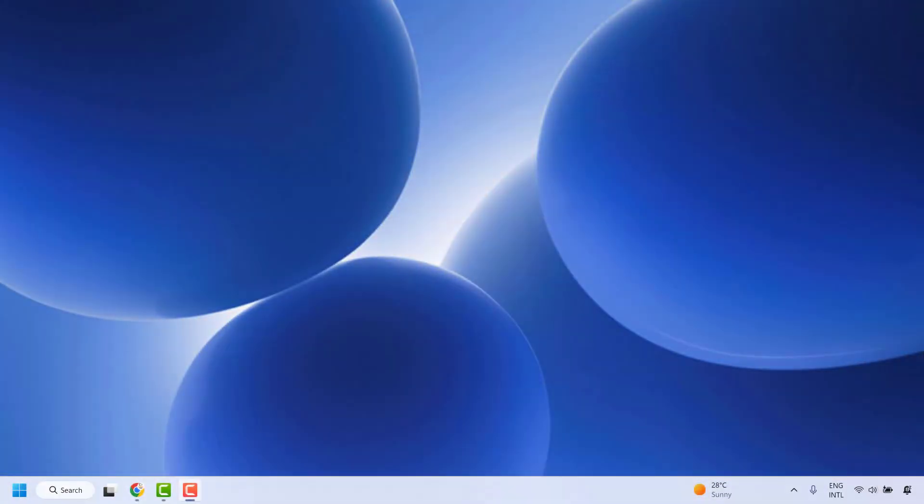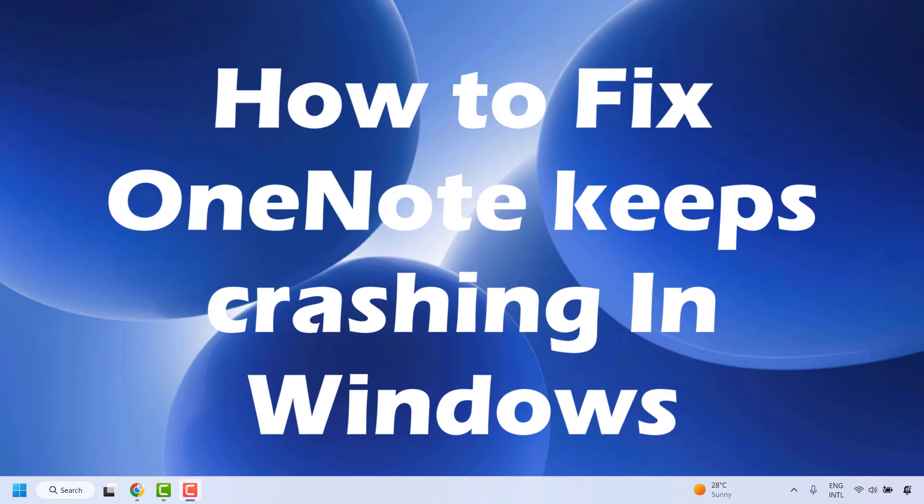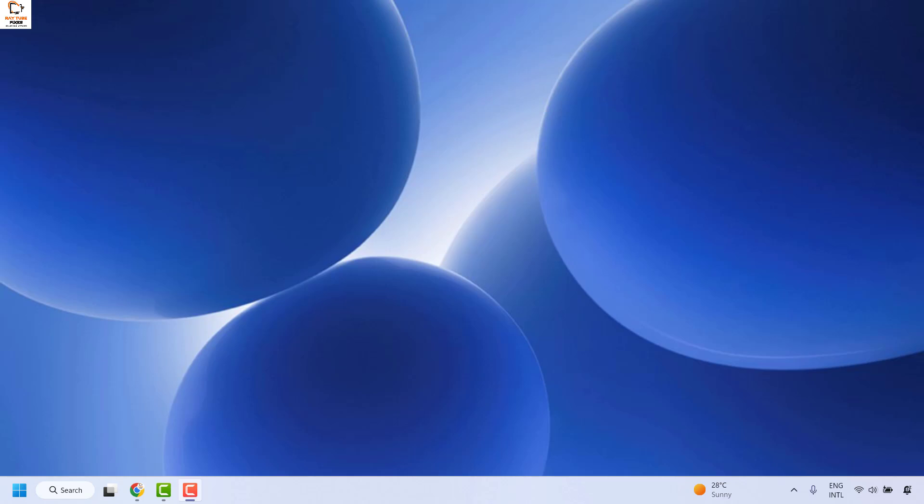Good everyone, you're watching Radio Fixes. In this video I'm going to talk about how to fix OneNote if it keeps crashing in Windows 11 whenever you're trying to open OneNote or you type anything in your OneNote document. There are a couple of steps which you could try to fix the problem.